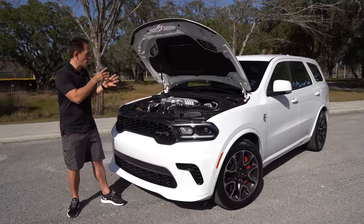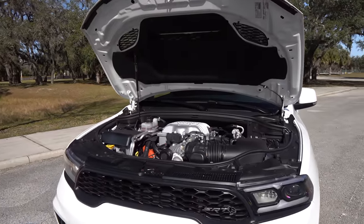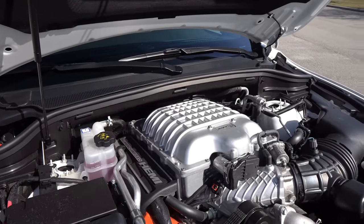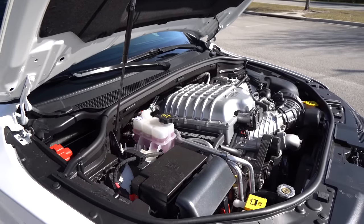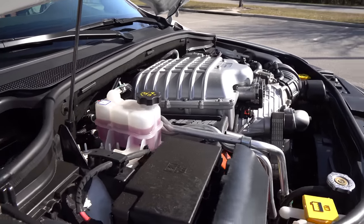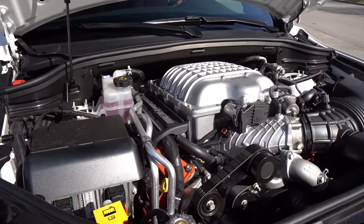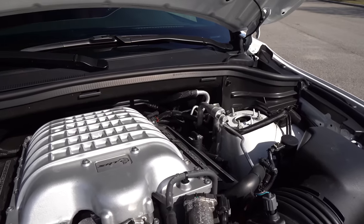Let's pop the hood and see that thing of wonder — the Hemi Supercharged V8. We got the hood popped; you do have a single hydraulic hood strut. Underneath is that Hemi supercharged power you're familiar with, now in the Durango. You're looking at a 6.2-liter supercharged V8. That supercharger produces 11.6 pounds of boost, which equates to 710 horsepower and 645 pound-feet of torque. It is mated to a TorqueFlight eight-speed automatic transmission — zero to 60 in about 3.5 seconds.